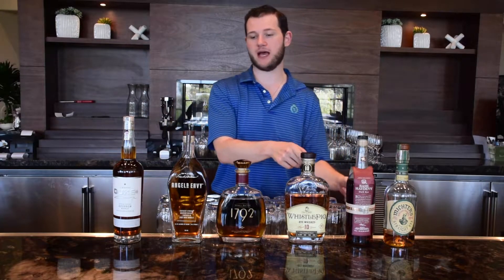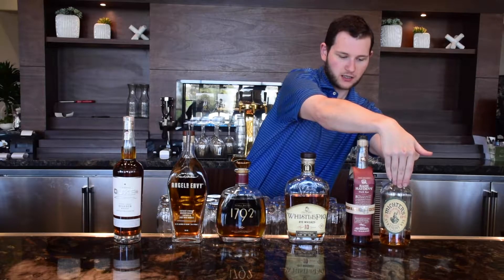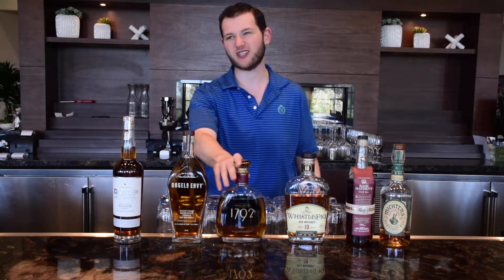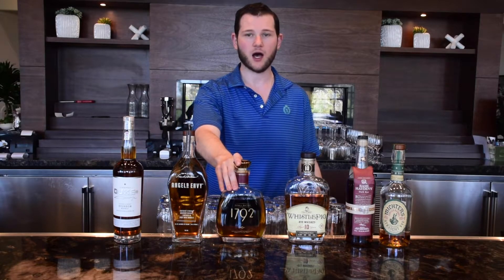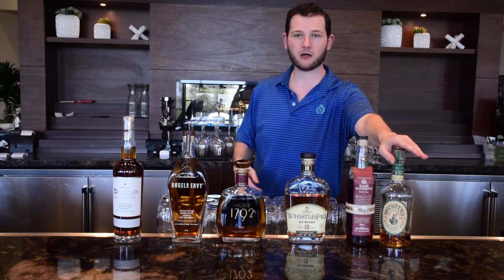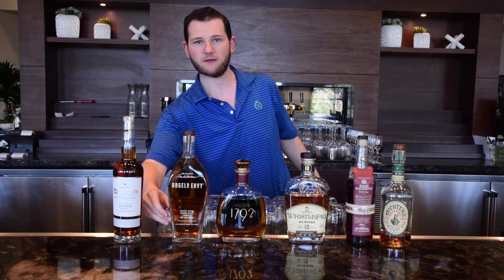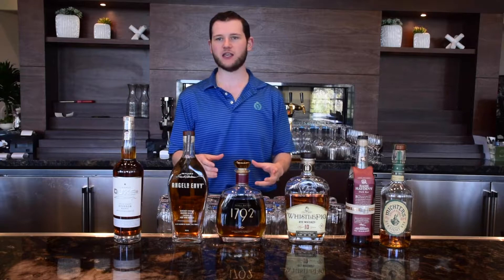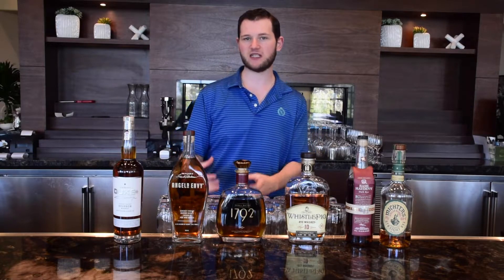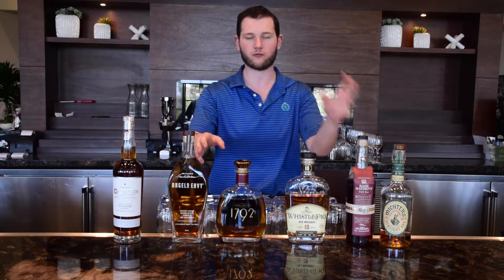Rye is currently making a comeback. Looking at these labels, you'll see terms like 'small batch' and 'single barrel straight rye.' Small batch has no legal requirements — you can call it small batch whether you blend 100 barrels or 20. Single barrel has to come from a single barrel. 'Straight' bourbon or rye, like on Angel's Envy, means you can only blend from barrels made the same way in a specific location, with no added colorings or other additives.